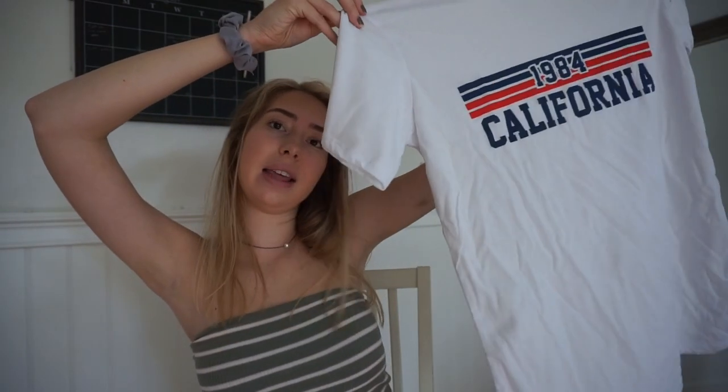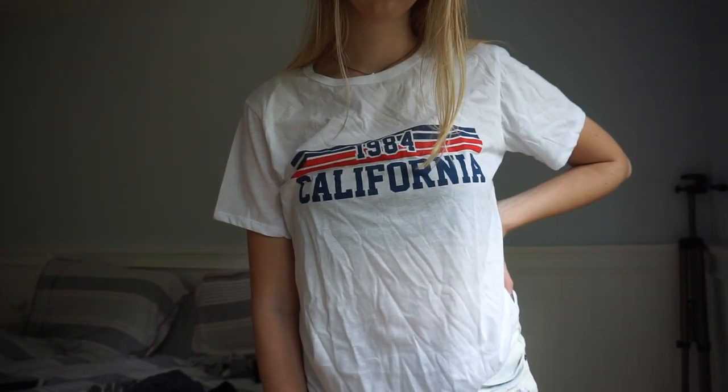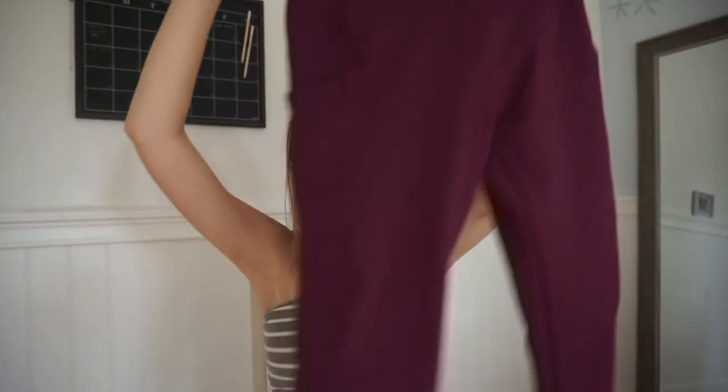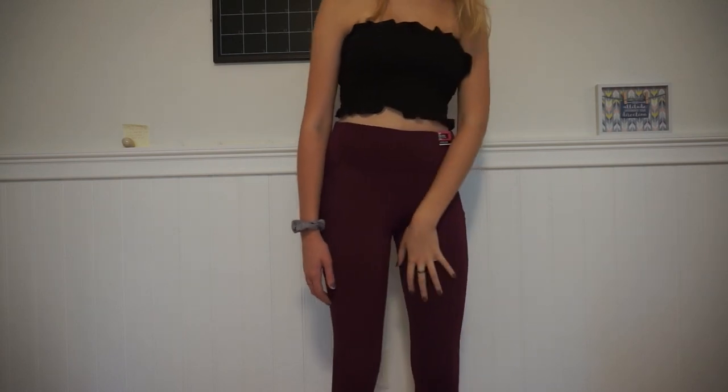This next shirt I got was also $5, but this was in the women's section. It just says California and I think I'm going to use this for a video — I just wanted a really basic tumblr-style shirt. And then I got some leggings. They're like capri leggings from the active section and they're just this purple color. I think they're really cute — they're not long leggings and they feel really good quality. They were only $5 and I don't really have any like this, so I just wanted to try these out and you'll see when I try them on if they're cute.